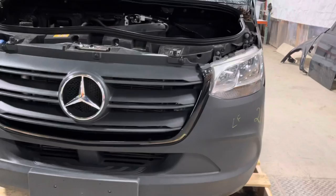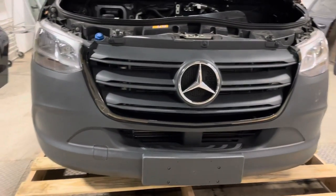Headlights are halogen, good to go. Big massive grille.